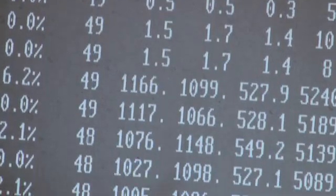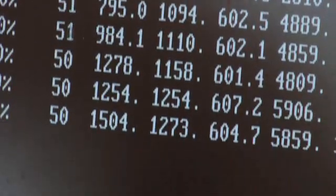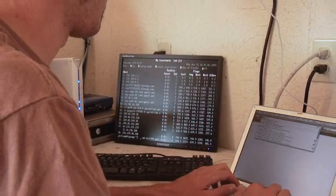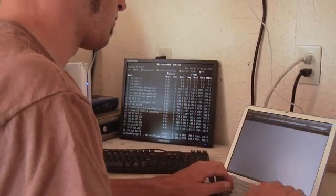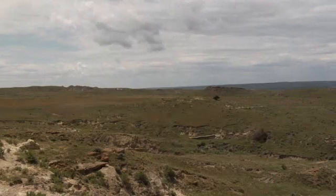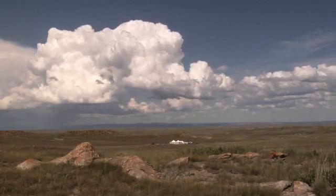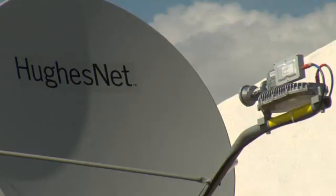An important part of the DinoDig is to send data and photos back to the university daily, and the needed broadband connectivity initially seemed impossible to get on this remote ranch, one hour from the nearest town, in the least populated county of the least populated state, where even cell phone service is spotty at best — until the DinoDig team discovered HughesNet High Speed Satellite Internet Service.